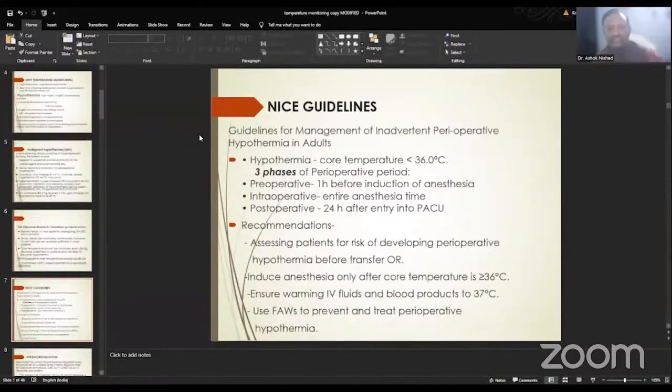The intraoperative core temperature should usually be maintained around 36 degrees centigrade unless hypothermia is specifically indicated. As per the NICE guidelines — the National Institute for Clinical Excellence — one should manage inadvertent perioperative hypothermia in adults. This management involves three phases: the preoperative period beginning one hour before induction, the entire intraoperative period, and the postoperative period going 24 hours into the recovery unit. One must assess patients at risk for perioperative hypothermia before transfer to the operating room, and anesthesia shall only be induced once the core temperature is around 36 degrees centigrade. IV fluids and blood products should be warmed to around 37 degrees centigrade, and forced air warming must be used to prevent and treat perioperative hypothermia.